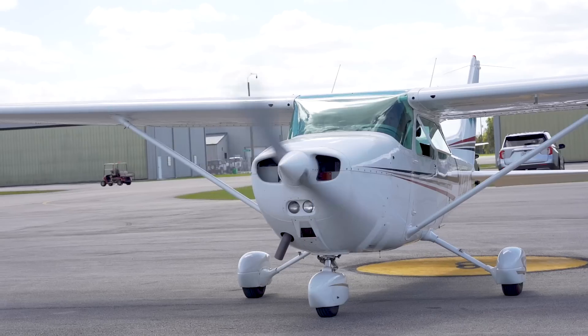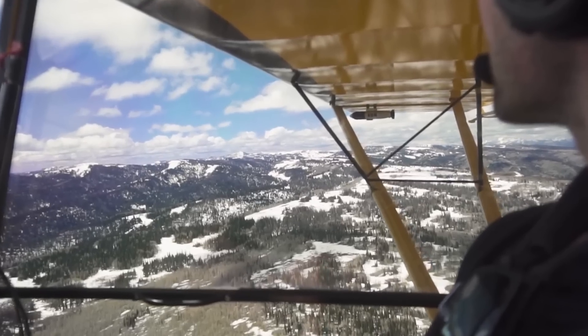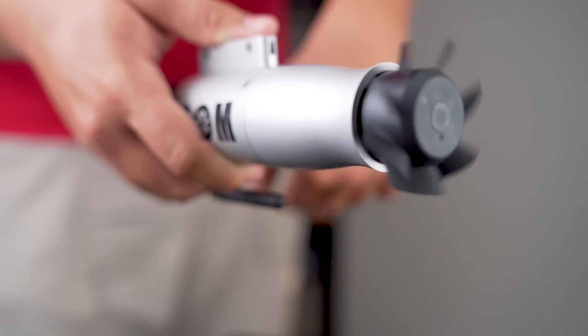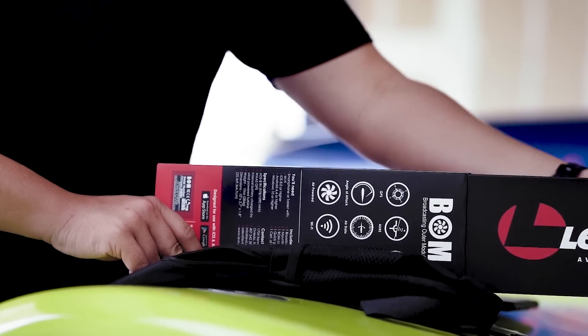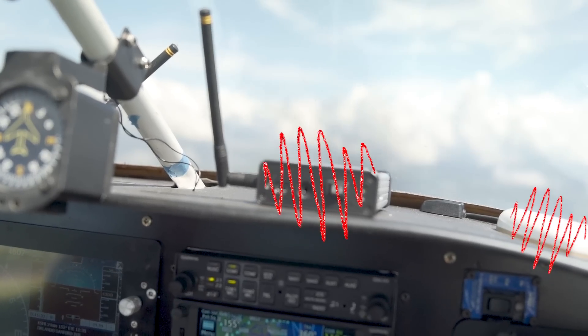The Bomb turns on with a few quick taps from the vibration of a running engine. Let the cluttered cockpit days be over. The Bomb's smart, patented design uses the incoming stream of air to power itself and charge the internal battery. All antennas and sensors are built-in, reducing the number of portable devices that obstruct the pilot's view and augmenting your flight experience and comfort.